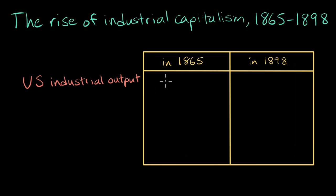The period from the end of the Civil War to the start of the 20th century was one of incredible economic transformation in the United States. In 1865, the United States was the fourth largest industrial economy in the world. By the 1890s, it had leapt to first place.